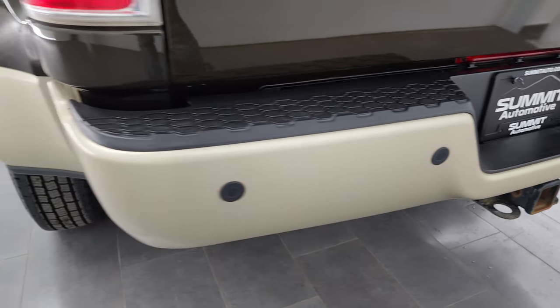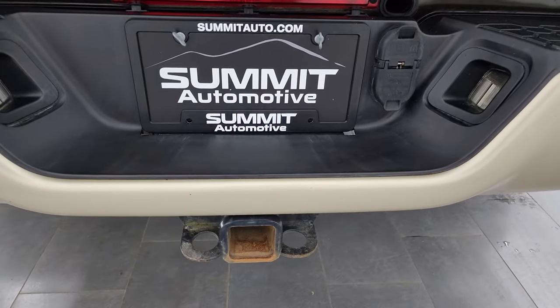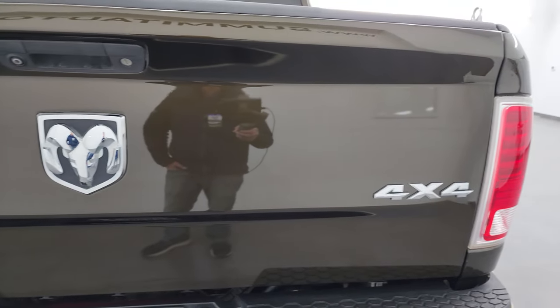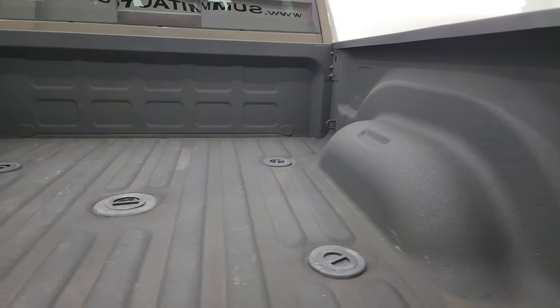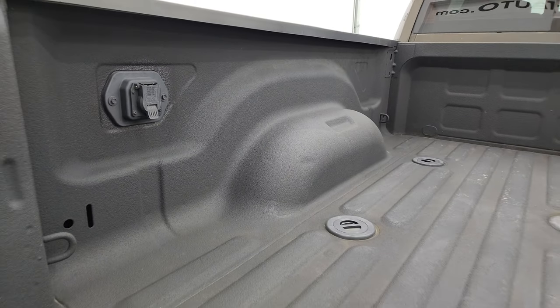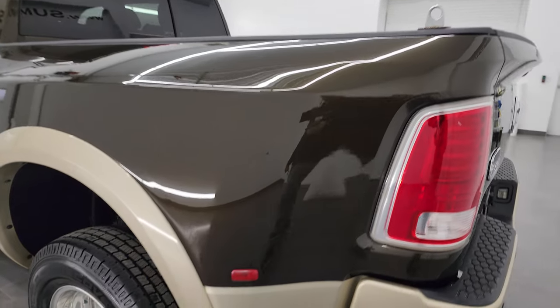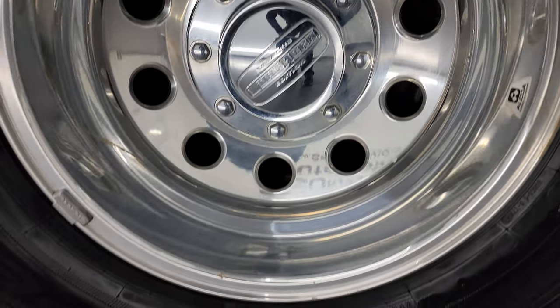There's a nice MBRP exhaust tip on there. The rear bumper is in pretty nice shape as well — no major dents. It does have the backup parking sensors and the full towing package, which includes a receiver hitch, 4-pin and 7-pin wiring. The tailgate is in very nice condition as well. It comes with a very nice spray-in bed liner, a fifth wheel and gooseneck prep package, and 7-pin wiring back here.